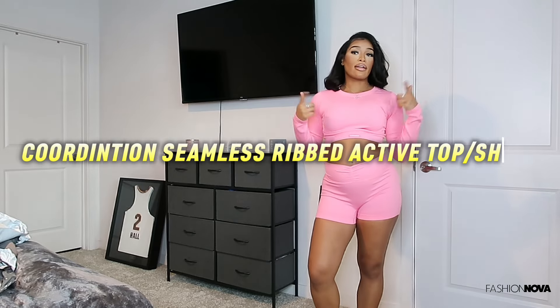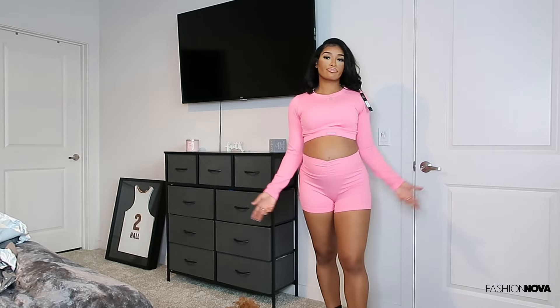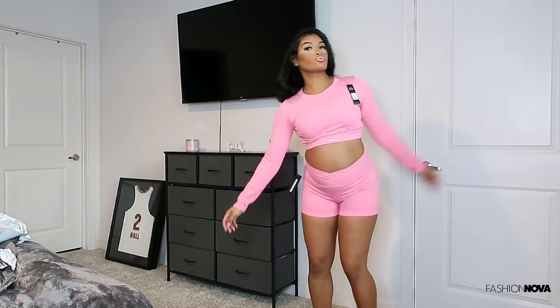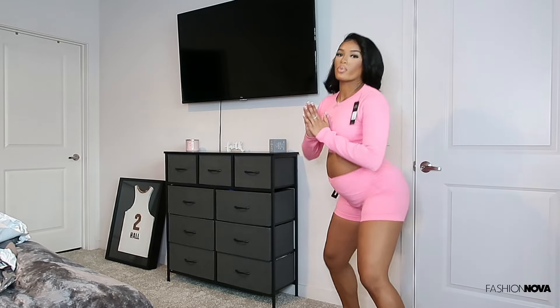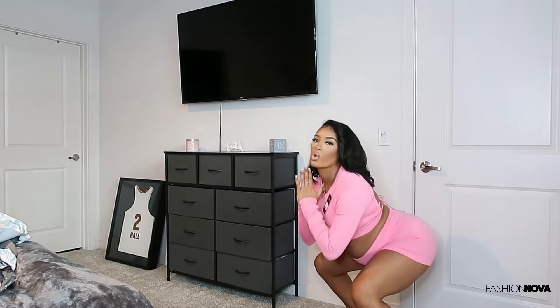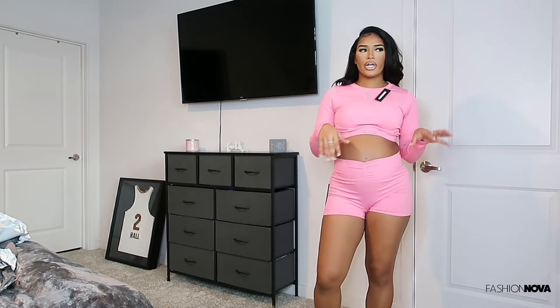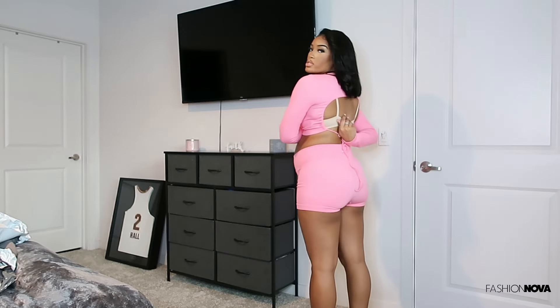Next is the Nova Sport collection — seamless ribbed active top and active bottoms in a size medium, pink. Okay, come on, this is really cute. I can definitely go ahead and do a workout in this. It's fire — this is the Nova Sport collection. The back is open too, which adds a little spice.